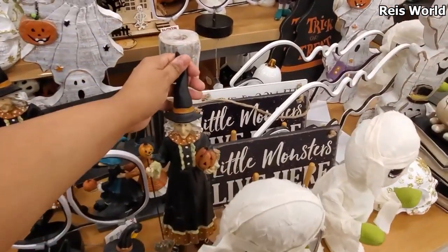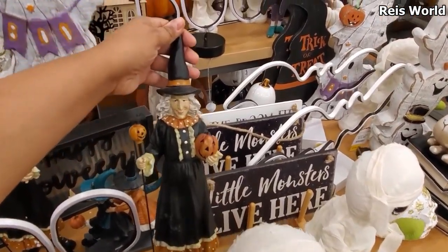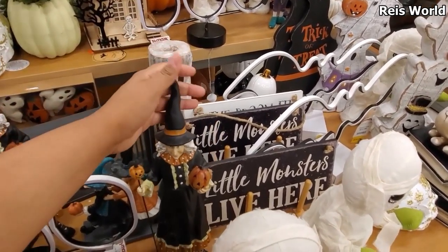Oh look, we just saw her at Marshall's! But if you check out her face, sometimes they're different.